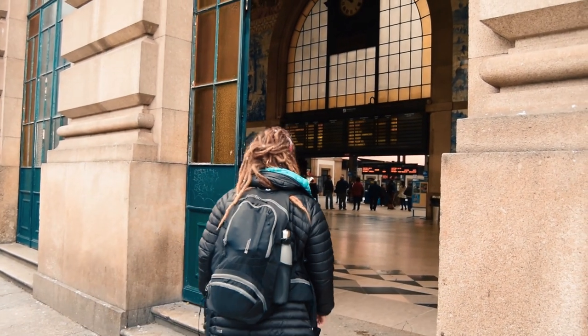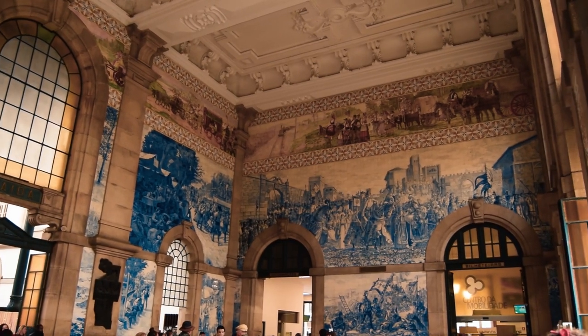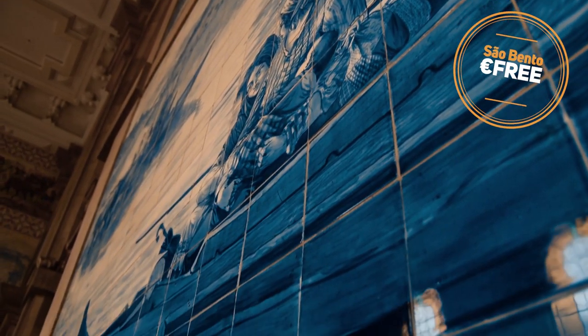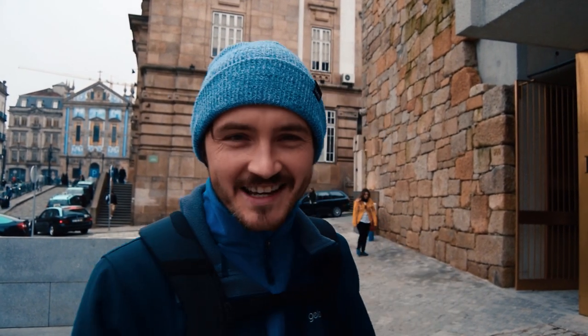Our first stop of the day is another public transport hub, but don't judge this book by its cover. This is one of the world's most stunning train stations — we're at São Bento station. With over 20,000 tiles, it took the artist and painter 11 years to finish. It's totally free to take a peek inside, but we recommend avoiding peak times. I must agree, it is one of the most beautiful train stations I've been to.